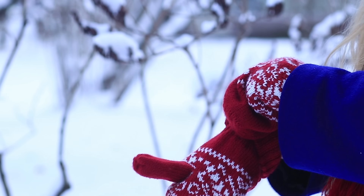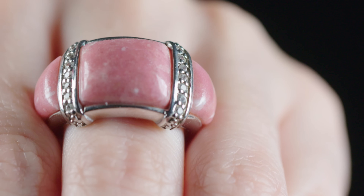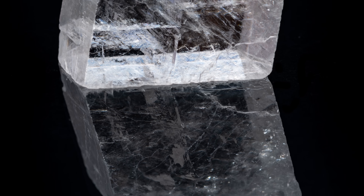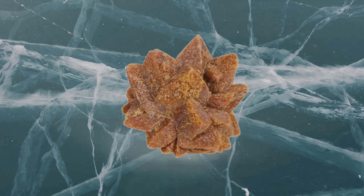Strap on your snowshoes and pack up some hand warmers. Today we're venturing to the frosty vistas of the Nordic lands to check out the most unique gemstones they have to offer. We'll take in the scenery of Sweden, Norway, and the rest while learning about the fascinating properties of several stones you may never have heard of before.